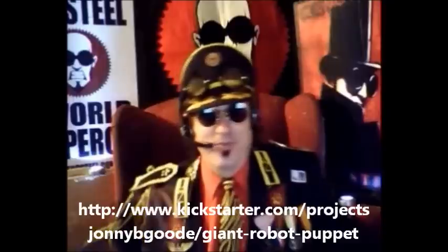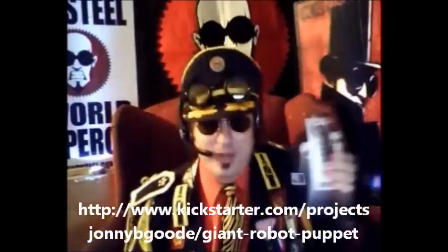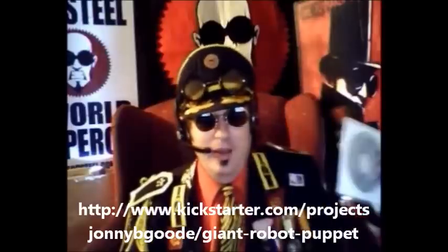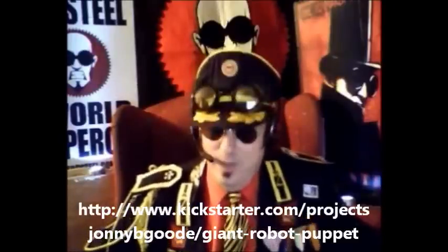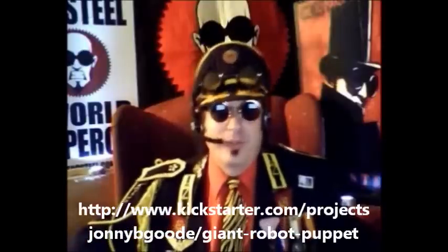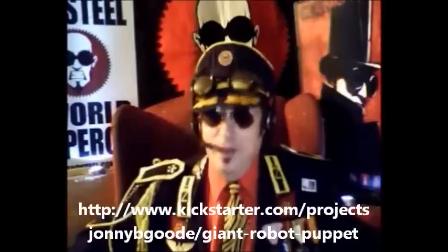Now if you give $50 or more, you get the stickers and the bookmarks, the DVD, your name on the robot, and we'll send you a photograph of the finished robot with myself and the builders of the robot in the picture, signed by all of us.